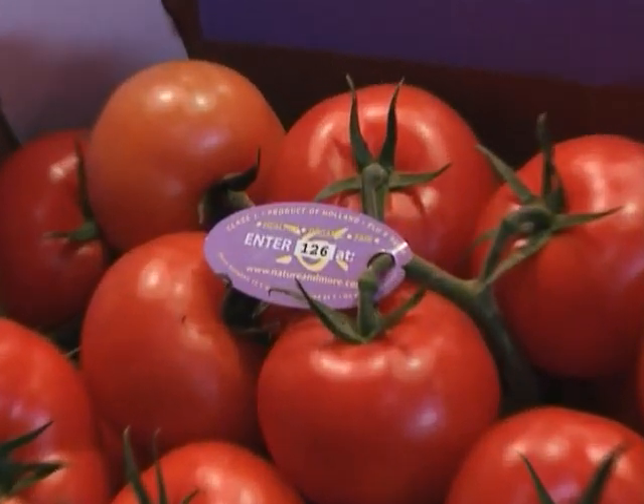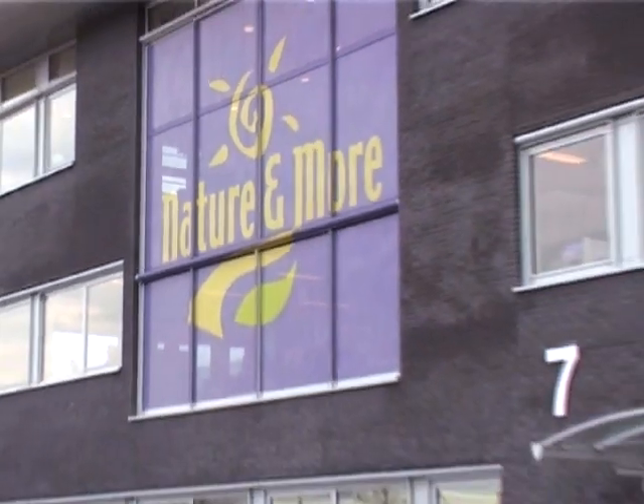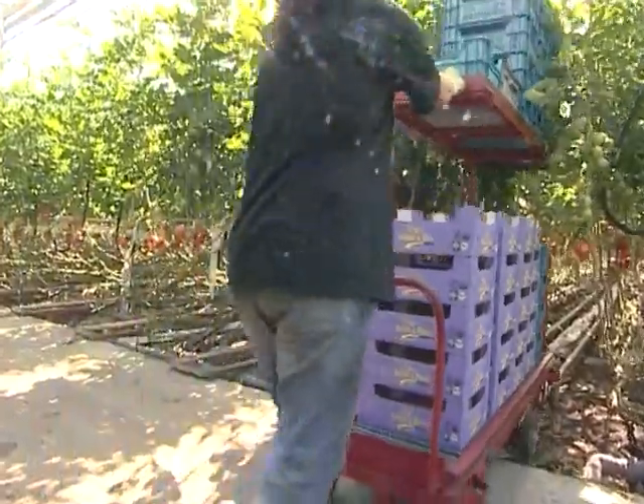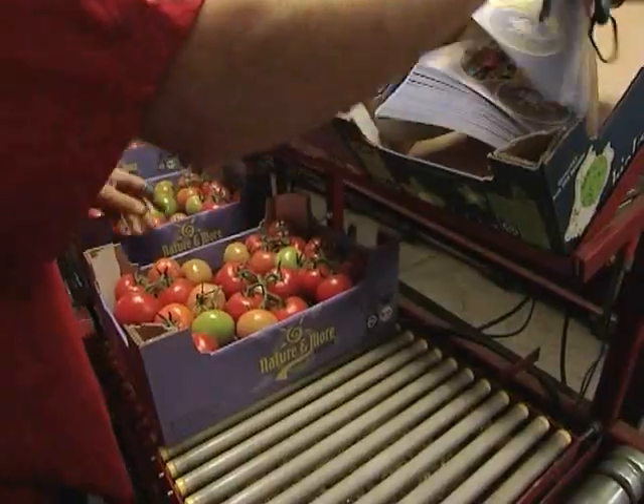The code on this purple label leads back to the grower of these vine tomatoes. Under the so-called trace-and-tell system, Nature and More, the commercial trader, Eosta, is this week launching the first climate-neutral organic vine tomatoes in the European market.